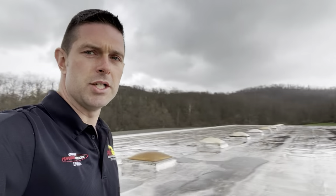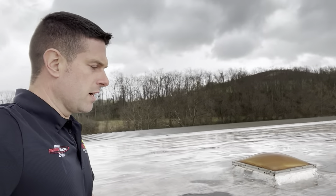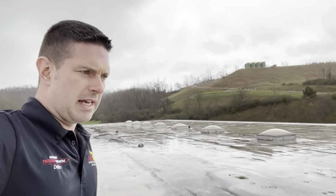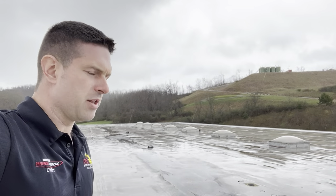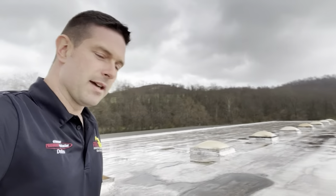We have an aged hypalon roof system here — a membrane roof system — that we're looking at doing some restoration on. The system has run its course and either needs a new membrane or a restoration. The building owner is wanting a restoration, so we're going to do an inspection here and provide some options.